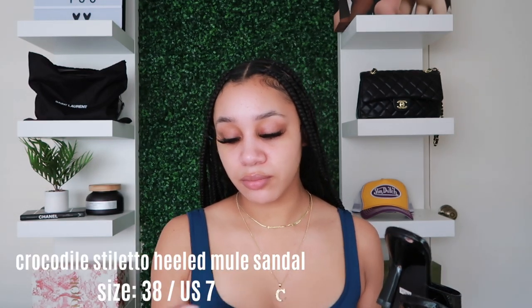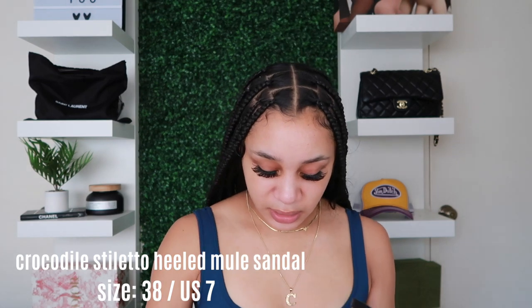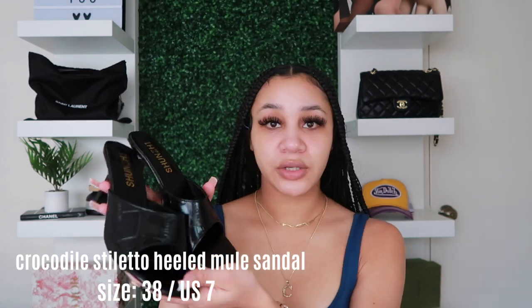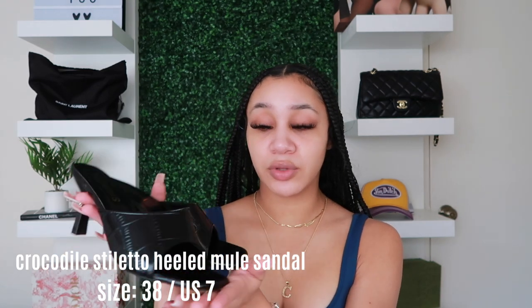The first thing from SHEIN: I got these black slide-in heels. These are actually super comfortable — I really have a problem with heels normally. These are called the Crocodile Stiletto Heeled Mule Sandal and I got these in a size 38, which is a US women's 7. They look really good on my foot and the heel is not too big.